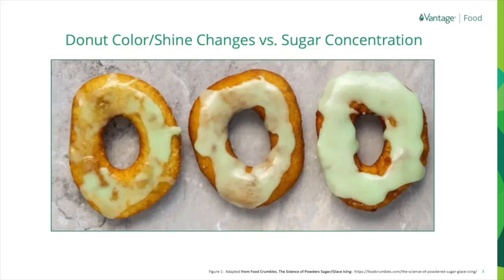Here we have a picture of three different donuts. The glaze on the left has the least amount of sugar and the glaze on the right has the most, with each glaze made using the same amount of water. It shows the difference between what sugar content can do — the higher the sugar, the lighter the color, due to the sugar reflecting and randomly scattering light. Once we understand what the customer needs, we can design a stabilizer that fits within them.